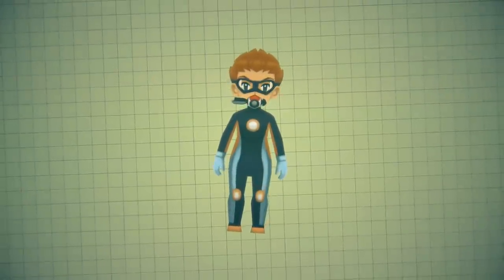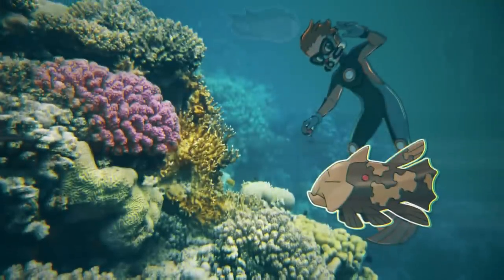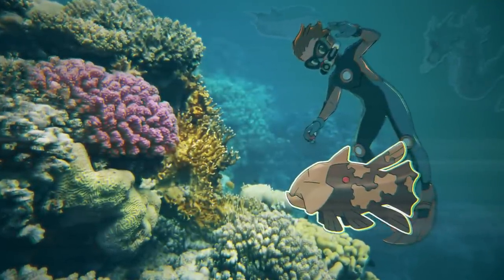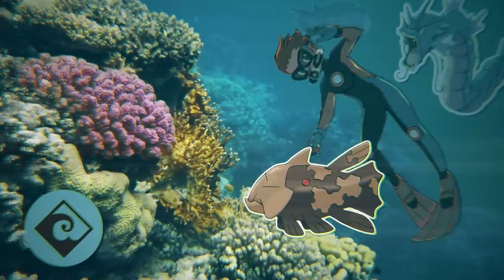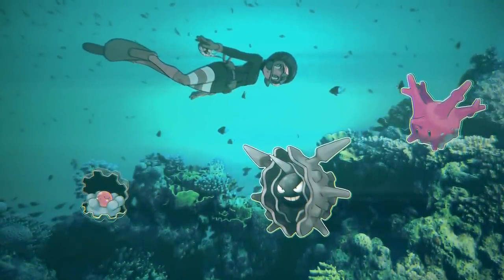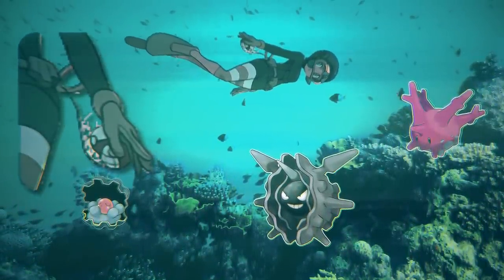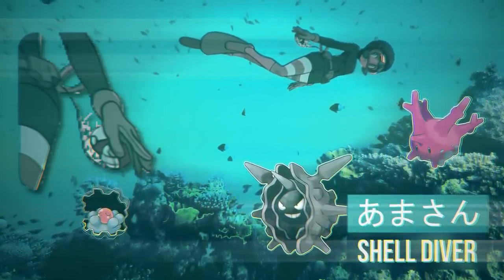Scuba Divers! I'm honestly surprised the original Gen 3 games didn't have these — it took until the remakes. They are fully equipped in scuba gear and use exclusively Water-type Pokemon, because they are underwater. Same with Free Divers, but they don't have all the scuba gear — don't need it. I like their little bag with Poke Balls too. Like real free divers, or shell divers — which is their Japanese name — they just go deep and collect valuable shells, then come back up and do it again.